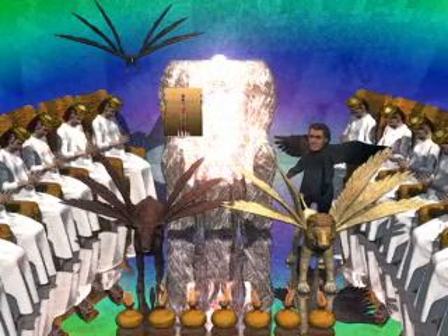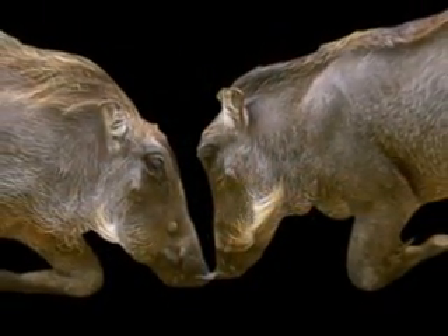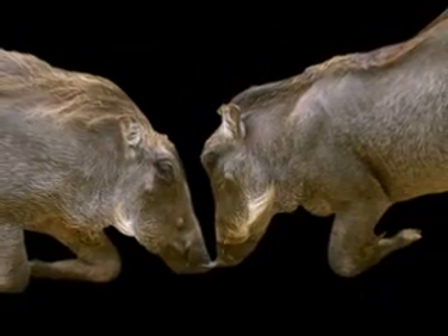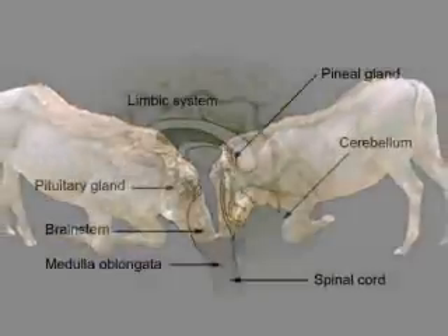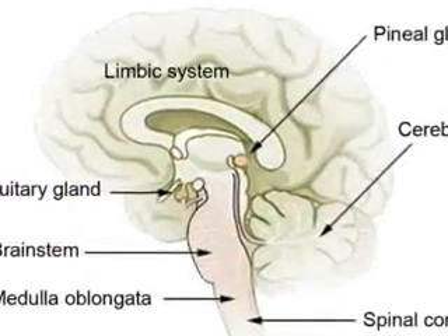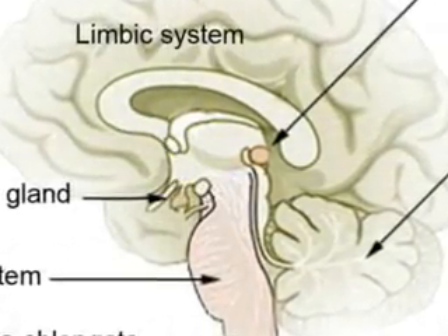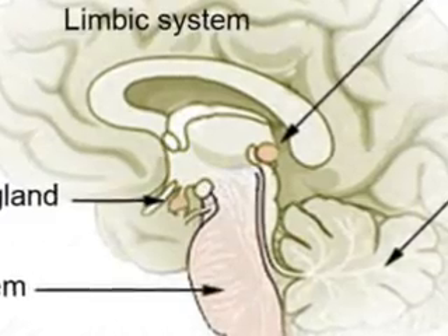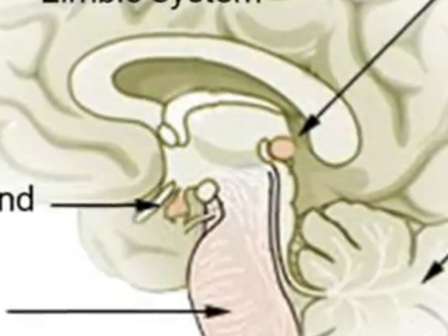Moving along to the four beasts, we find that they symbolize the four primary carnal forces of the flesh body and the four lower spiritual centers. They are the instinctual urges that we inherit as part of our animal nature. These urges are regulated to a large extent by the centers in the brain stem, limbic system, and the pituitary and pineal glands.